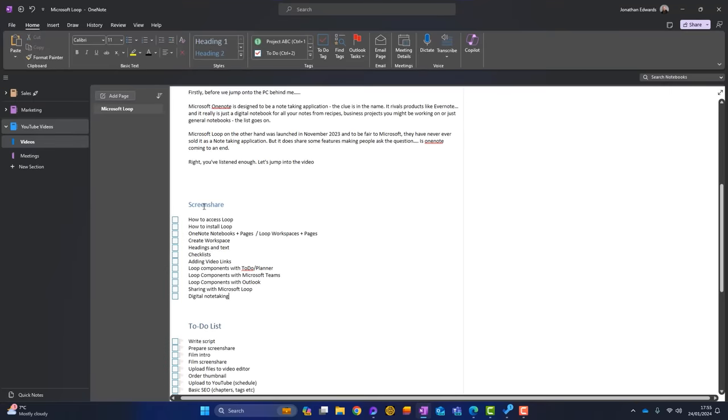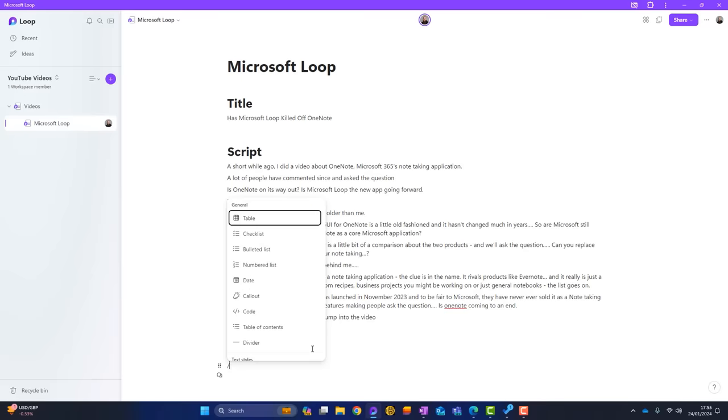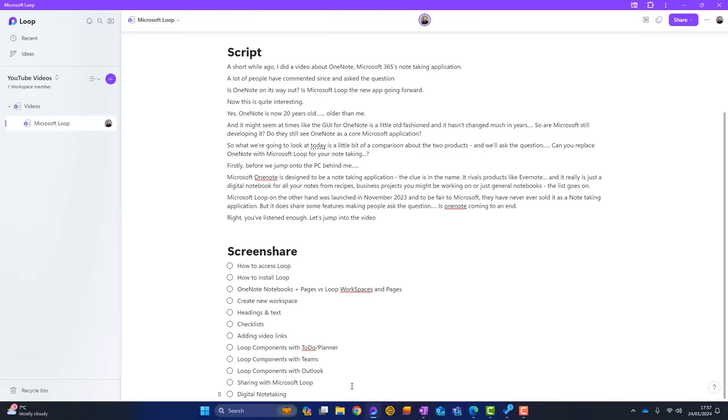Going back to my OneNote document, I've got something called screen share, and in OneNote this is a checklist. Can I achieve that in Microsoft Loop? Well, of course. I'll firstly add the header, then press the forward slash, and I get all my options. You can see there's an option here for checklist. Now I can start filling out my checklist. I've now added all my checklist items.